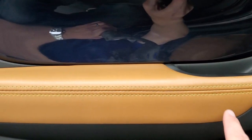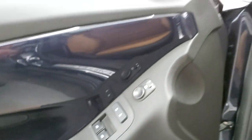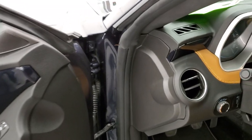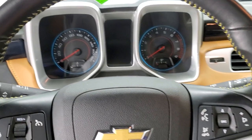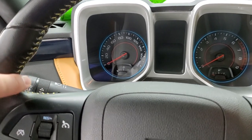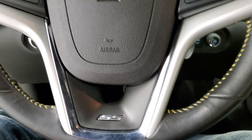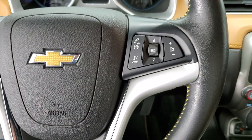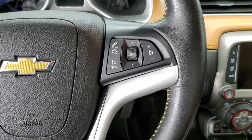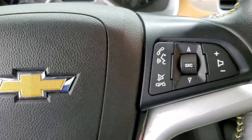You get the accent stitching on the doors as well as the Mojave leather. It also has the Boston premium audio. When you get inside the car, you can see the steering wheel has that yellow stitching as well. The second this car came in I was like I have to do a video on it — it's just different. You never see that stitching, you never see this interior.